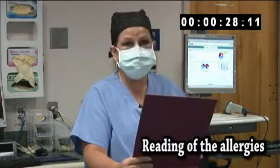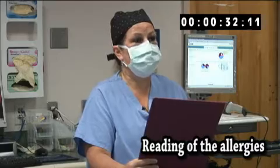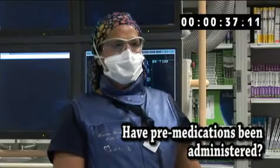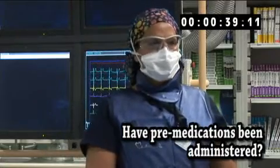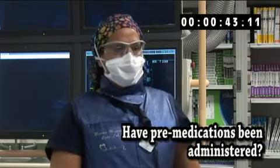I agree. It is noted that the patient is allergic to iodine which has caused them to have hives in the past. Did the patient receive his pre-medication for his iodine allergy? Yes, the patient has been pre-medicated per protocol and has received Benadryl and Solumedrol at 0900 today.